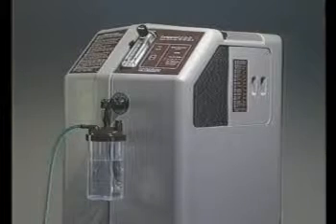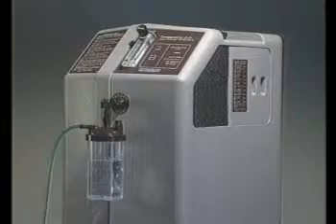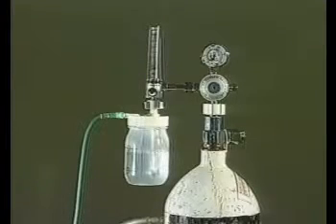Oxygen therapy can significantly reduce mortality from severe pneumonia in young children who show signs of hypoxia. It is important that oxygen is always available in hospitals so that it can be used when needed. However, oxygen is expensive and supplies may be limited. Therefore, it's important to use it efficiently and correctly.